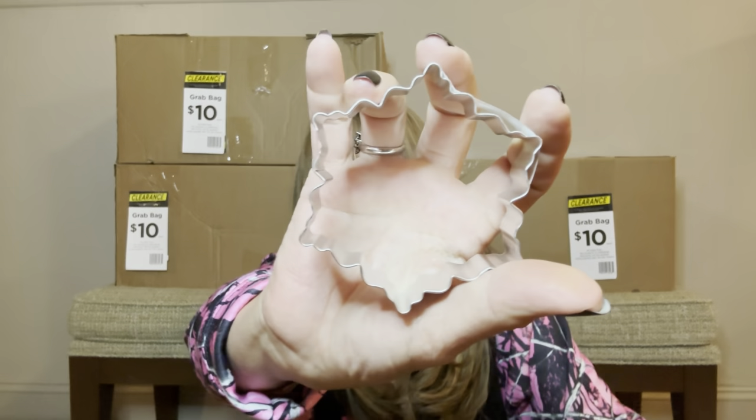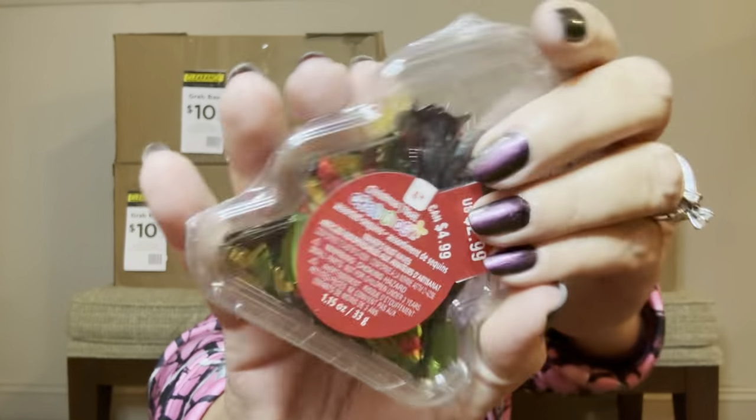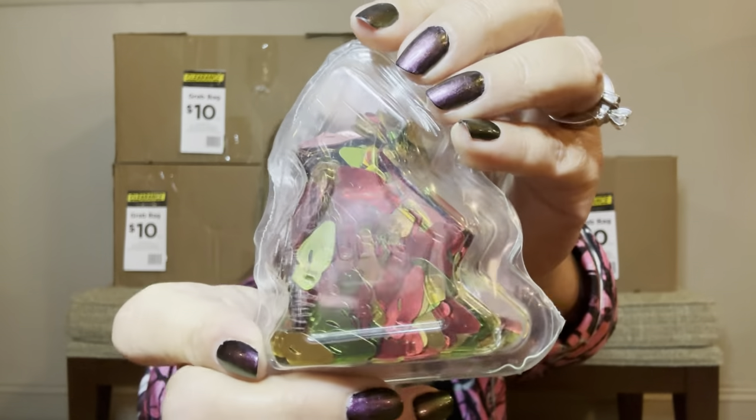If you have any ideas for projects with these items, please share down below in the comment section. Then we have some cookie cutters — a snowflake, a snowman (different ones from Miami), a Christmas bulb, and then it looks like we have some confetti — they look like a bunch of little light bulbs.